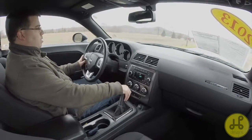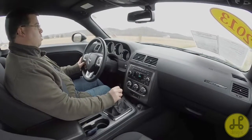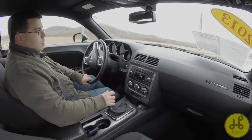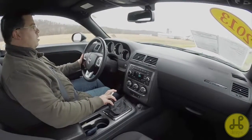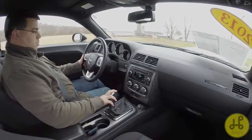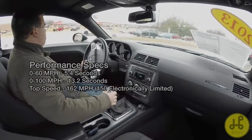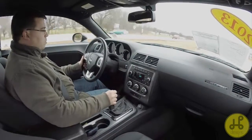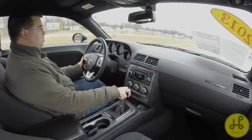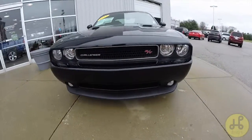Just getting a good speed build-up here. This car — you can just tell it wants to go fast. All right, that's about it for our test drive video. Until next time, thanks for watching.